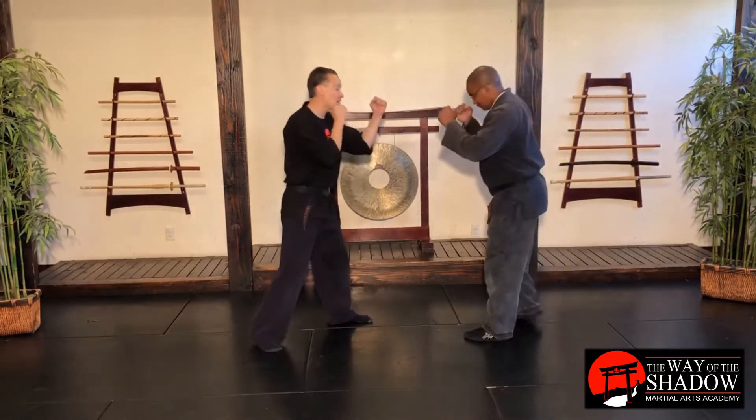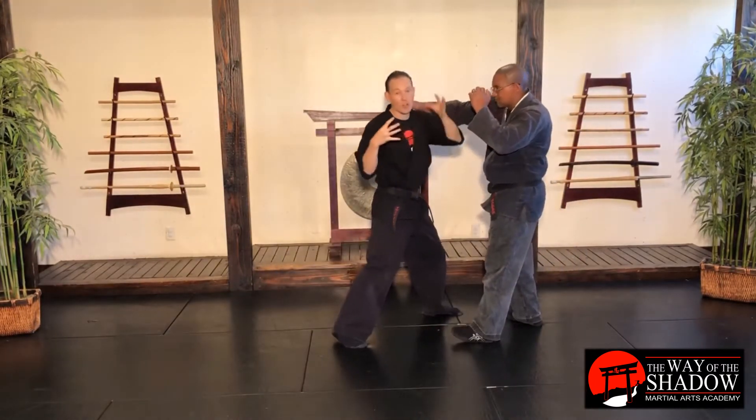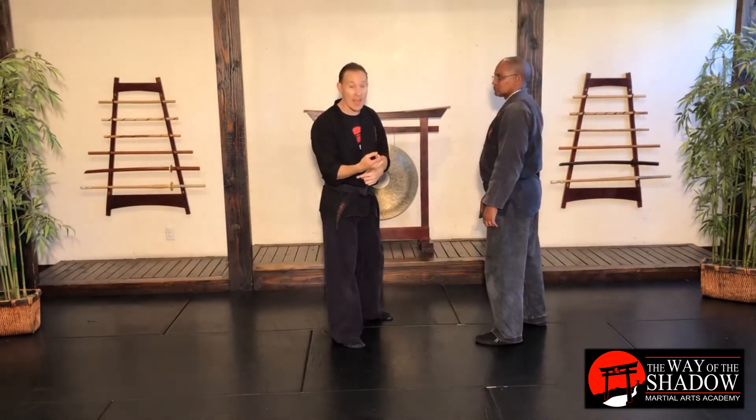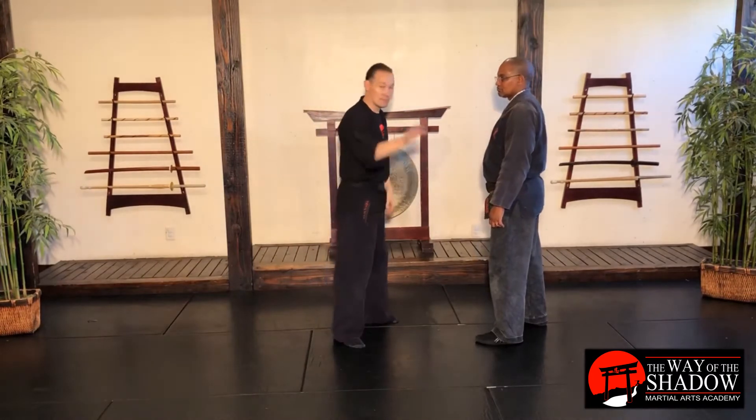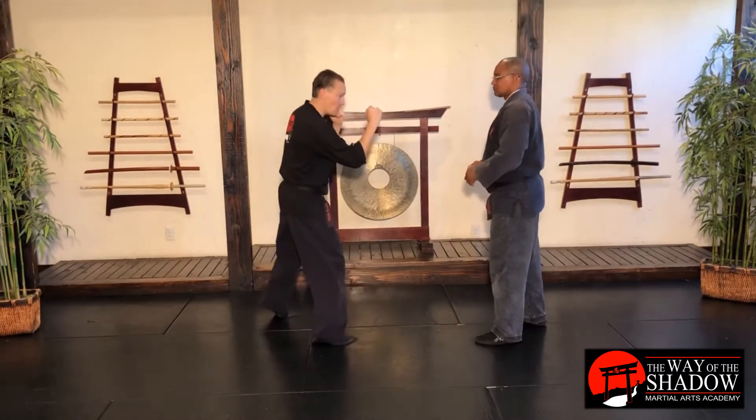So one more time, our cover counter — he comes in, boom, I'm going to fire doing it all at one time. Now, cover counter 2 is the same motion but the opposite side. Without switching sides, I'm just going to do a jump switch. Now on the opposite side.